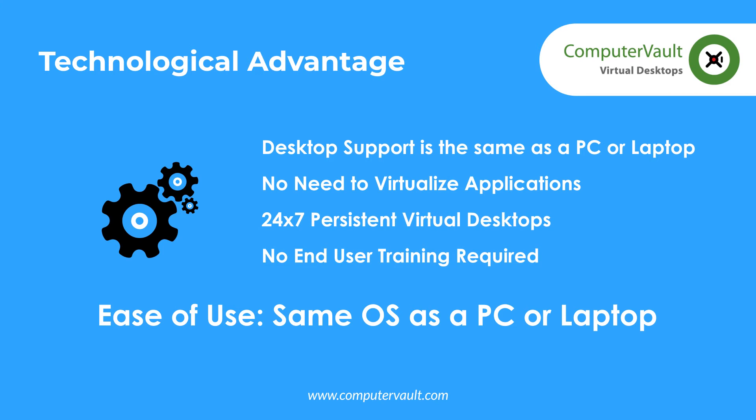There is no need to virtualize applications installed in the virtual desktops or servers. If it works on a PC, laptop, or server, it works on Computer Vault.